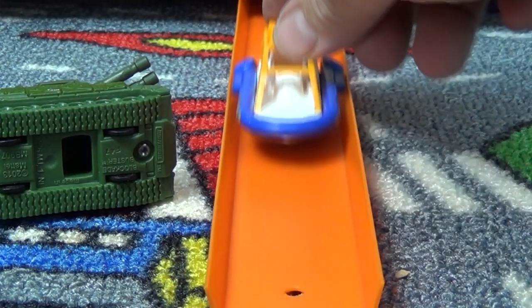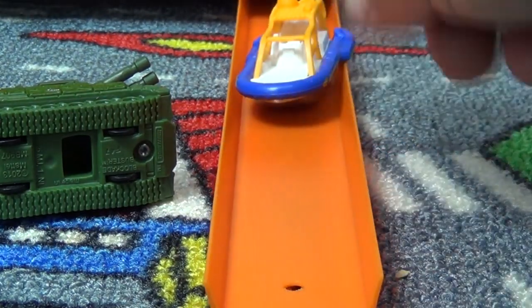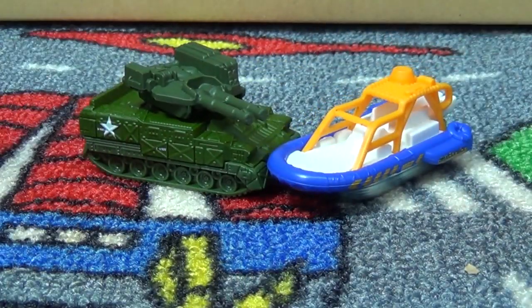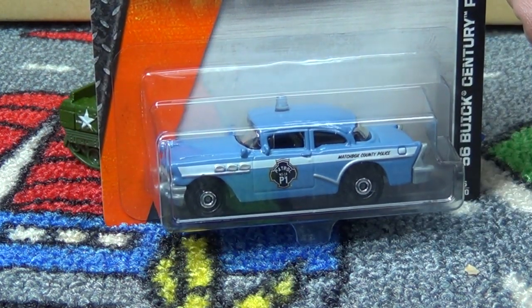Anyways, that's my look at the 2014 C case Matchbox assortment. Thanks for watching. What are your favorites? Are you going to pick up the Blockade Buster? I'm curious - I'm sure that one's going to be hard to find. Have a good one, bye-bye.